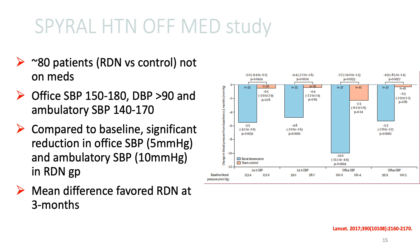As shown on the right side of the slide compared to baseline, there was a significant reduction in office systolic blood pressure and ambulatory systolic blood pressure in the renal de-innervation arm, and when compared to the control arm at three months, there was a statistically significant difference that favored the renal de-innervation arm.